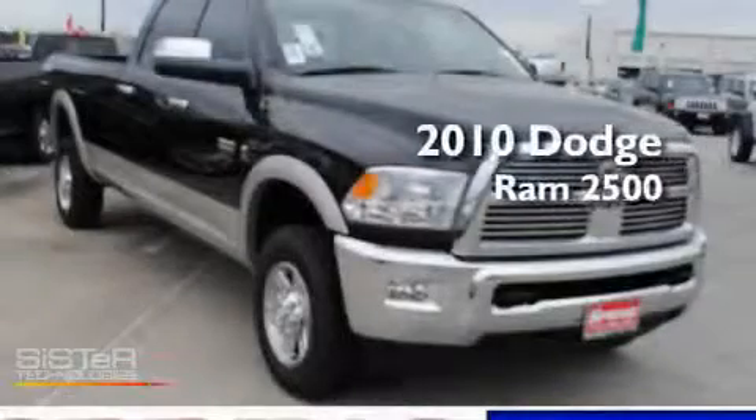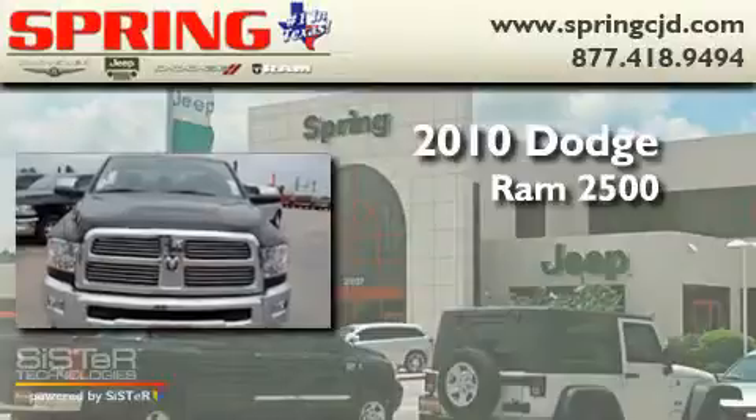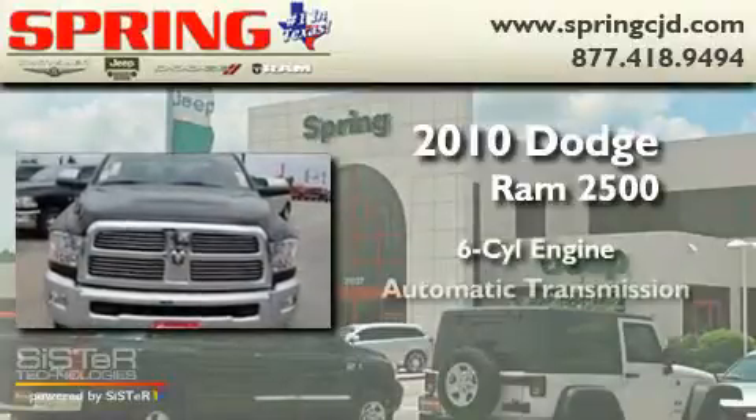This is a brand new 2010 Dodge Ram 2500. It has a six-cylinder engine and an automatic transmission.